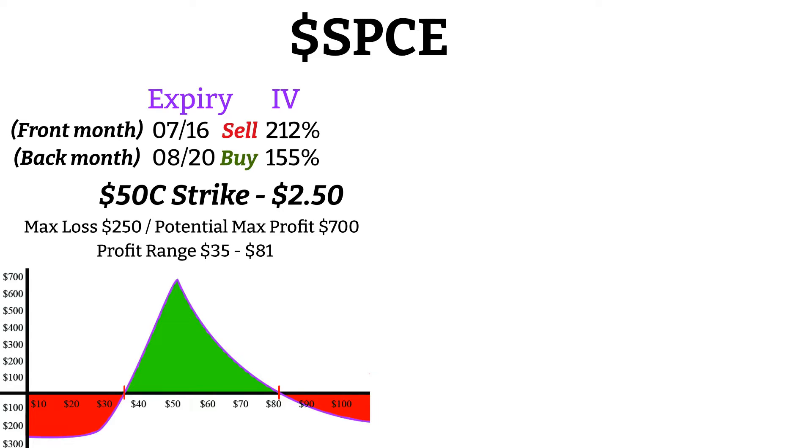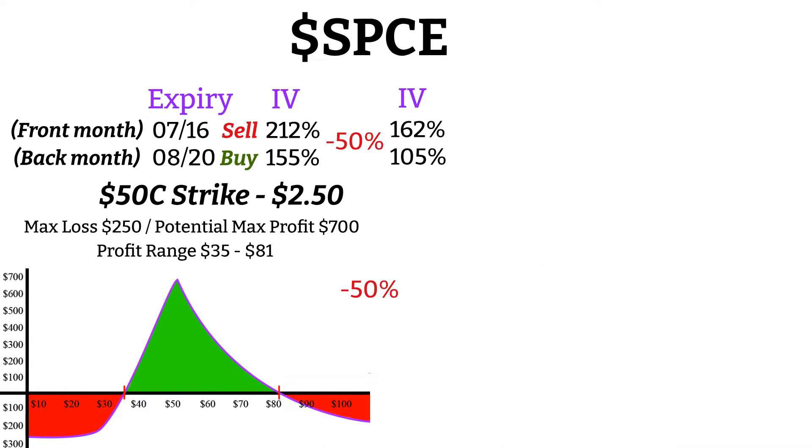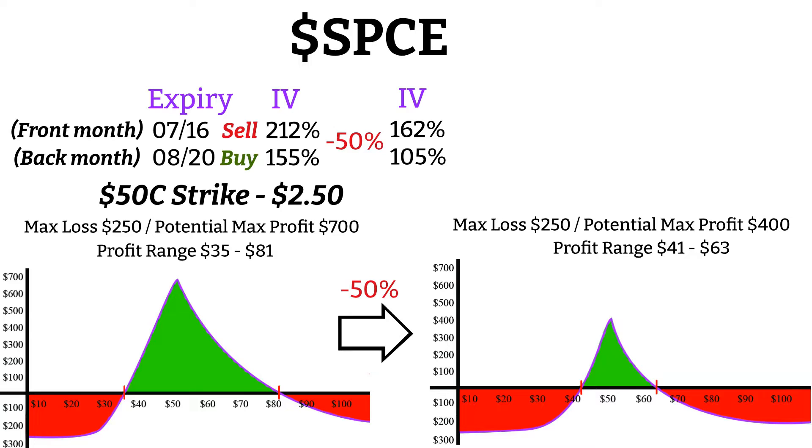But this is assuming that the IV stays the same at the current level and doesn't decrease by the time your spread expires, which is very unlikely. So using the thinkorswim volatility adjuster, let's see what would happen to the spread if the IV were to drop by 50% at the contract's expiration. If Virgin Galactic were to experience a 50% drop in volatility, you see that your profitability range becomes much more narrow and your max profit decreases as well. You would now need the price to stay between $41 and $63 in order for the spread to be profitable, and your max profit has decreased to about $400 at expiration.